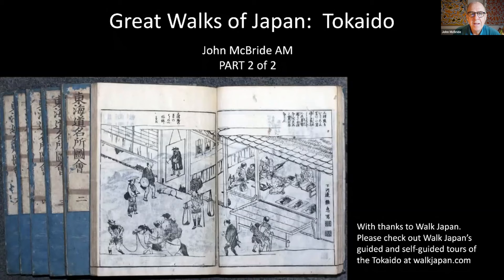Hello, I'm John McBride, and thanks for joining me again to complete our walk along the Tōkaidō. This is part two of two. Thanks again to Walk Japan for the use of the maps. Please check out Walk Japan's website and their Tōkaidō guided and self-guided tours.